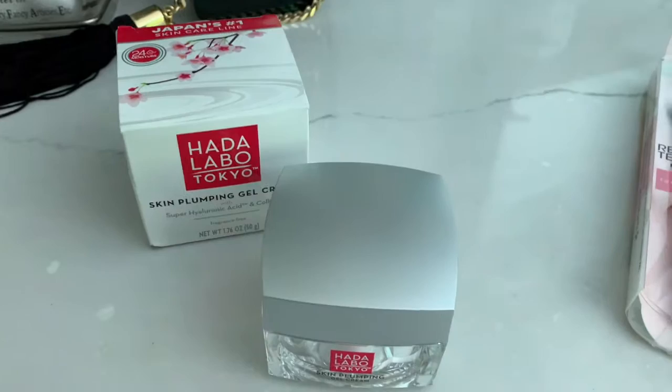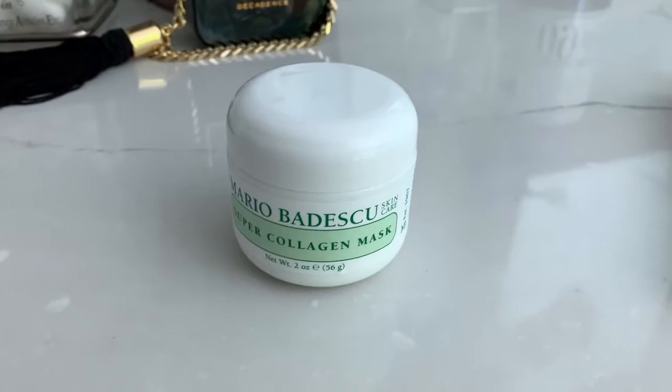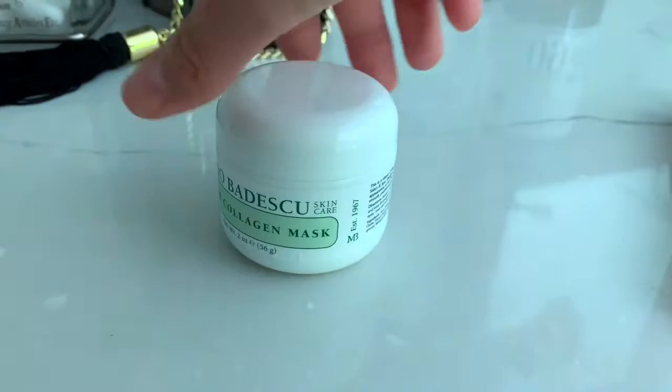This is the Mario Badescu super collagen mask — I've wanted to try it for a while now. It is for dry and dull skin, but it is a clay mask, so I'm very curious to see how this works. They use it in their salons and spas in New York for their facials, so if you want a review just let me know.